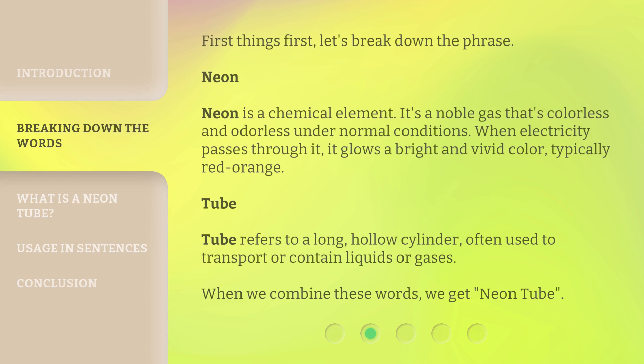First things first, let's break down the phrase. Neon. Neon is a chemical element. It's a noble gas that's colorless and odorless under normal conditions. When electricity passes through it, it glows a bright and vivid color, typically red-orange.